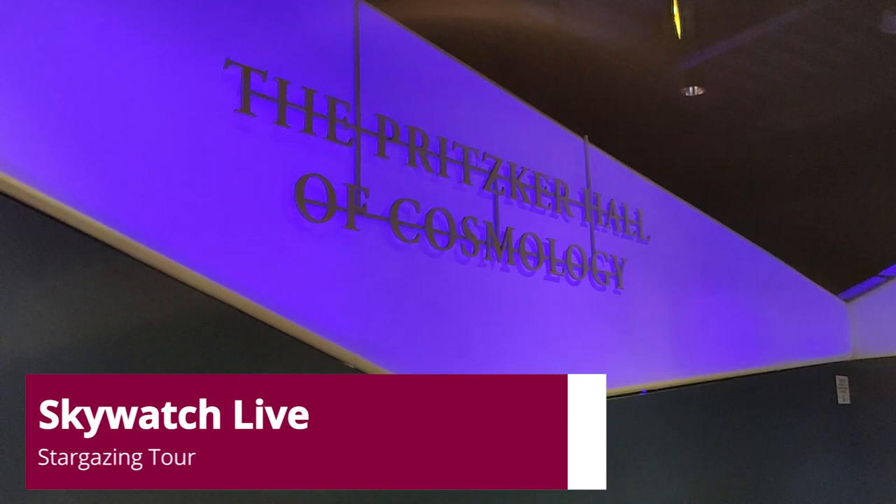It's home to historical artifacts, interactive displays, and stunning planetarium shows, but its history is just as fascinating.